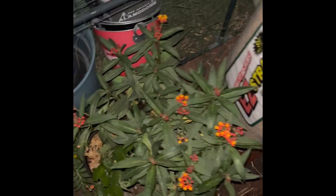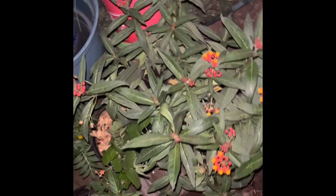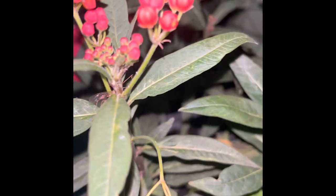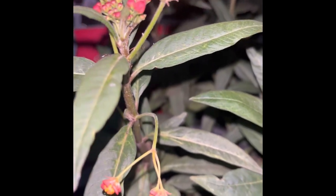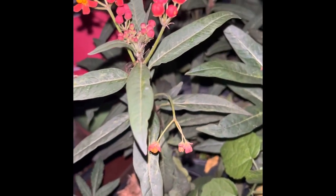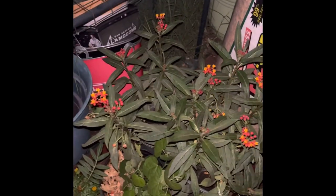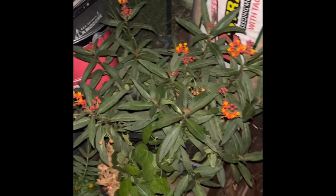I also have butterfly milkweed in my greenhouse that I'm going to be putting in the ground soon, and this is where I released my ladybugs — and they did so good. Here is one of my plants, and there literally are no aphids. I didn't spray anything, and this is exactly what the ladybugs did. Whether they stuck around or flew away I don't know, but they did the job. I did see lots of ladybugs still in my garden.